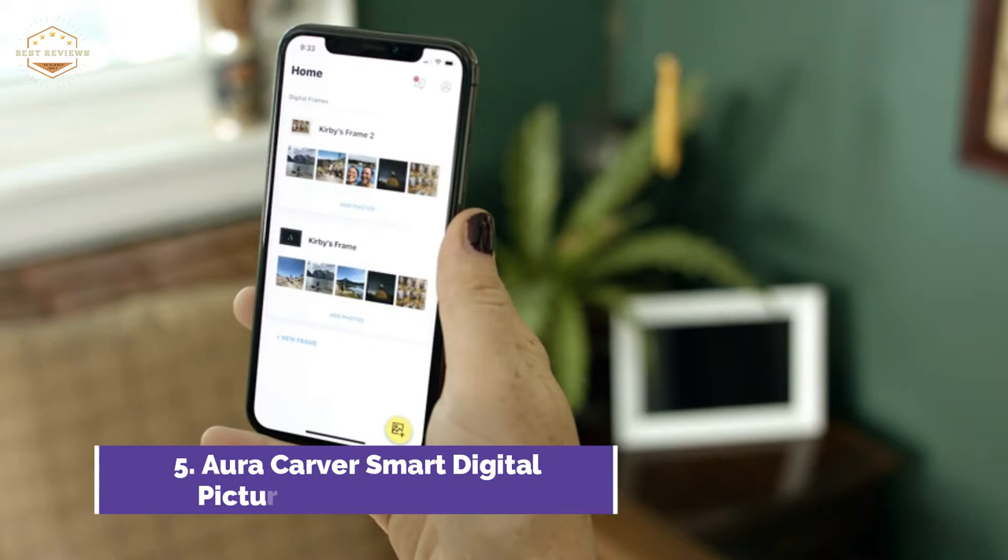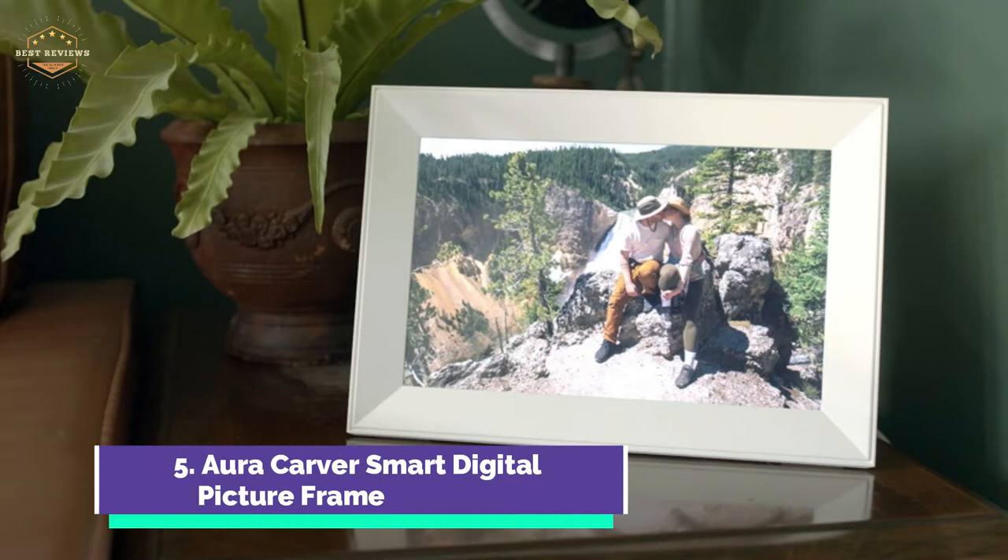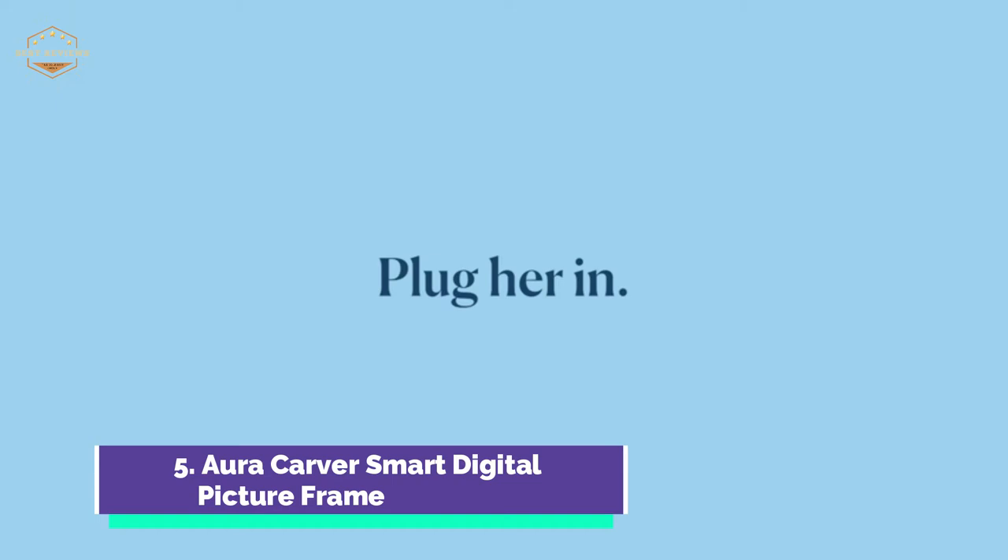A large display screen at 10.1 inches with a stunning 1920x1200 resolution, which is the best in the industry, will provide crisp and clear photos of your loved ones. Your digital photos will be displayed in true color by the Carver Digital Photo Frame. It automatically adjusts the brightness of the room to display your photos and dims the lights when the lights are turned off.